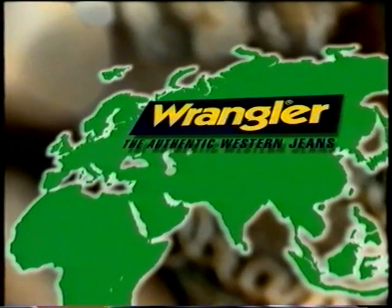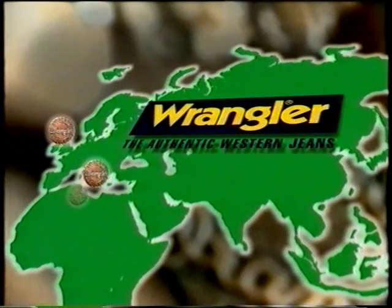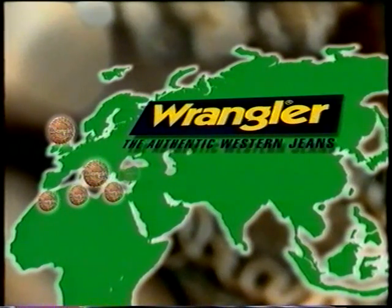Wrangler manufactures product worldwide under the highest standard of quality. We produce jeans in our own factories in Scotland and Malta, in addition to production facilities in Tunisia and Morocco. We source our t-shirts and sweatshirts from Greece, shirts and jackets from Turkey. Further tops come from Hong Kong.